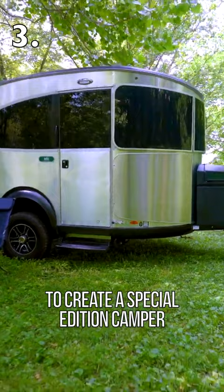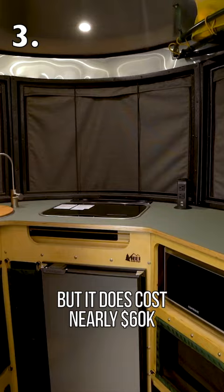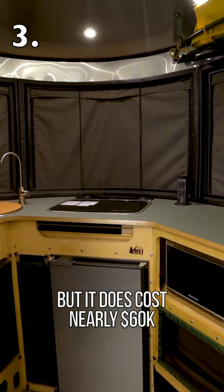Airstream is teaming up with REI to create a special edition camper. It's actually pretty cool and built for adventure, but it does cost nearly $60,000.